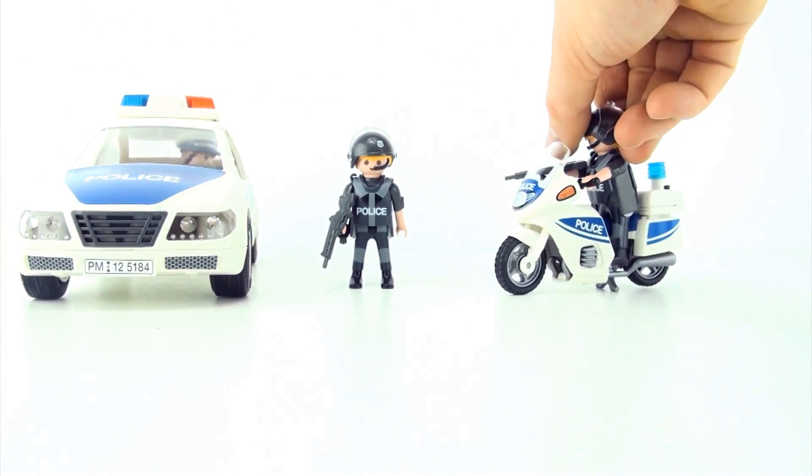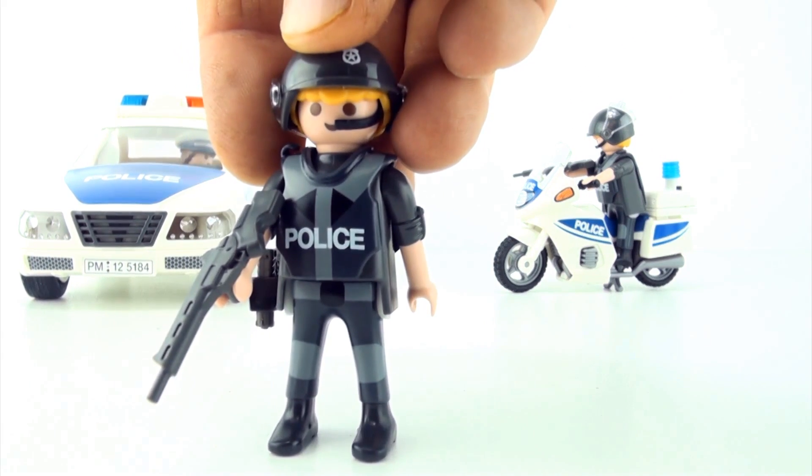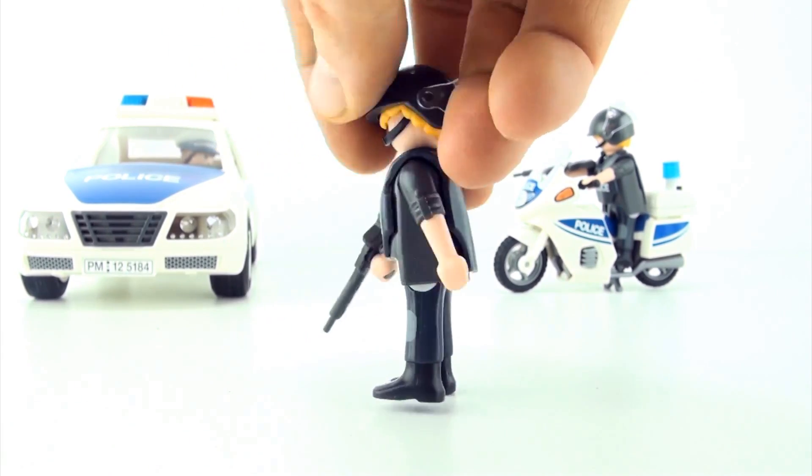Do you know the odd officer out? That's right, it's policeman number two. He is the only officer without a vehicle.